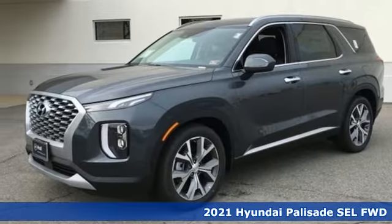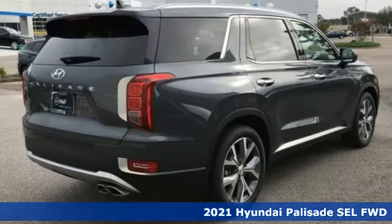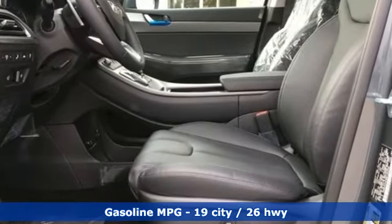Here's a new 2021 Hyundai Palisade. You have a lot of places to go, a lot of people to take, and a lot of gear to bring with. The Palisade is engineered so you can fit it all in. You'll look forward to every drive with features like these.